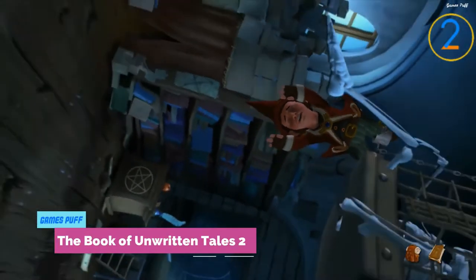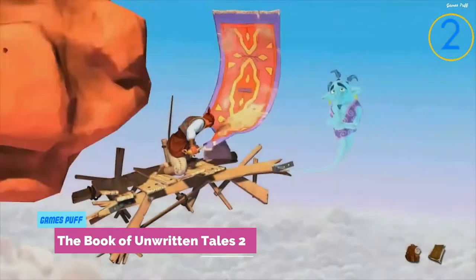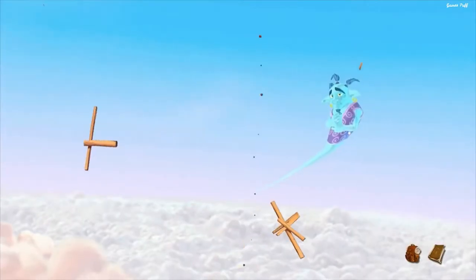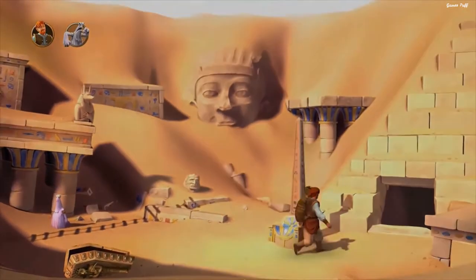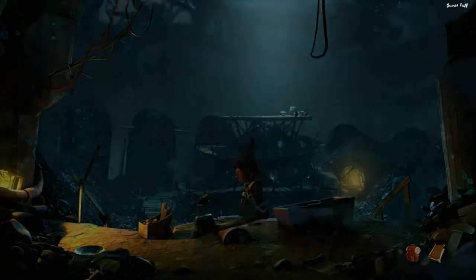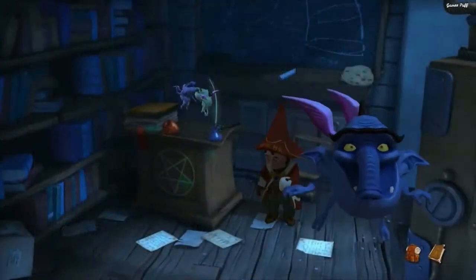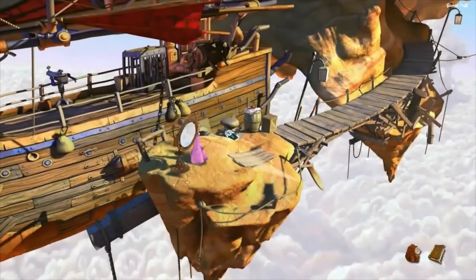Next up we have The Book of Unwritten Tales 2. It may be described in a variety of ways, including beautiful, intriguing, and humorous. It is a magical and mysterious story with roughly 20 hours of good gameplay spread over numerous places. It brilliantly captures the mood of vintage adventure games from the 1990s, channeling Discworld and classic LucasArts titles.